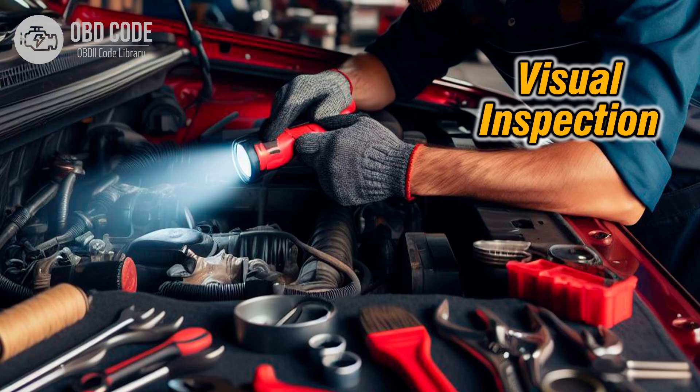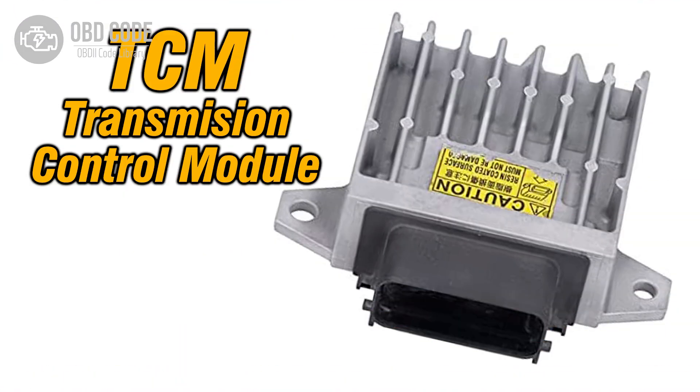3. Perform a visual inspection of the transmission wiring harness and connectors related to the 3-4 shift solenoid for any signs of damage, corrosion, or loose connections. Repair or replace any damaged wiring or connectors as needed. 4. Use the scan tool to monitor live data from the transmission control module (TCM) while test driving the vehicle. Pay attention to data related to the 3-4 shift solenoid, transmission pressure, and gear engagement. Any abnormalities can help pinpoint the issue.